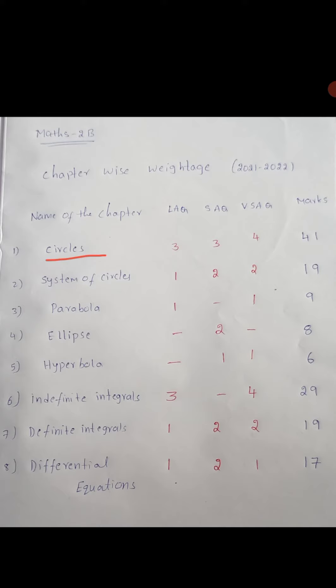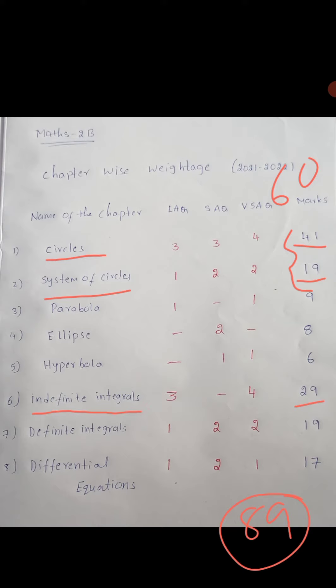Now see: Circles alone is 41 marks, System of Circles is 19 marks — total 60. And with Indefinite Integrals at 29 marks, that comes to 89 marks. In these chapters you also have choice.